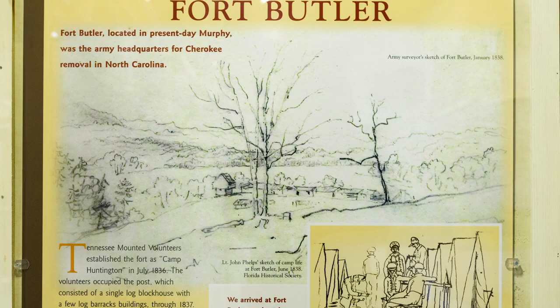Today we're on Hitchcock Street overlooking the historic section of present-day Murphy, North Carolina. Here, the U.S. military constructed Fort Butler.